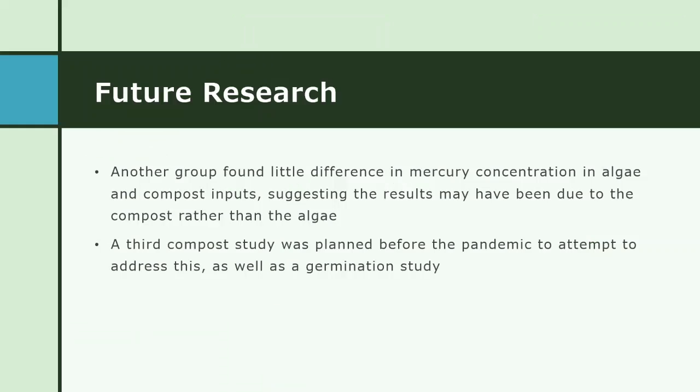Another important thing to note is that another student group focused solely on mercury found little difference in the mercury concentration of the algae and the compost inputs, which suggests that the food waste or compost itself could have contributed a higher fraction of metals than originally anticipated, rather than the algae. Before COVID, another round of compost studies had been planned to hone in on that and perhaps identify a compost source lower in initial metal concentrations, as well as a germination study to measure the mass balance of metals in plants fertilized with the compost.